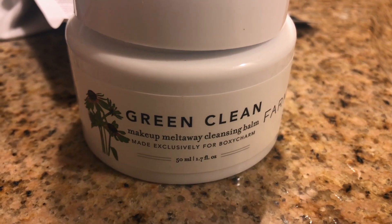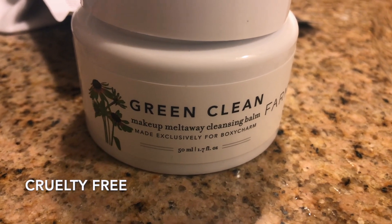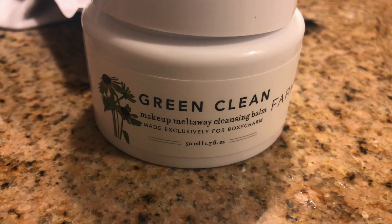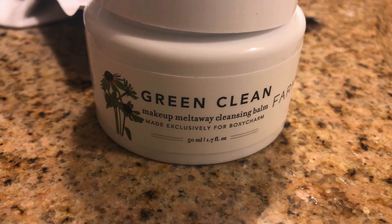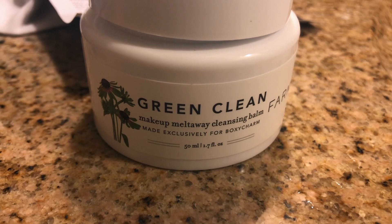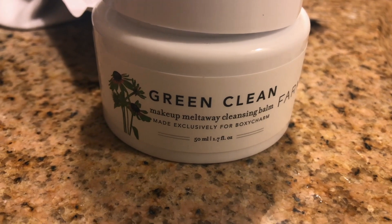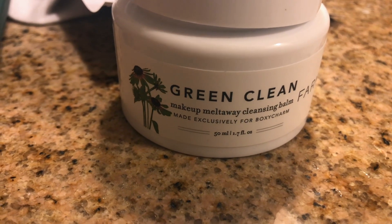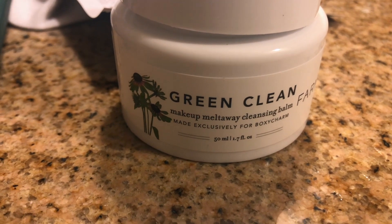It's also free of parabens, sulfates, and artificial coloring, and is not tested on animals — a huge plus. To use, just scoop a generous amount with the included spatula and use your fingers to massage into skin with gentle upward and outward circular motions. The solid balm will melt into an oil on contact with skin, and then a milky lather forms when water is applied. Splash with warm water or wipe off with a warm damp washcloth.